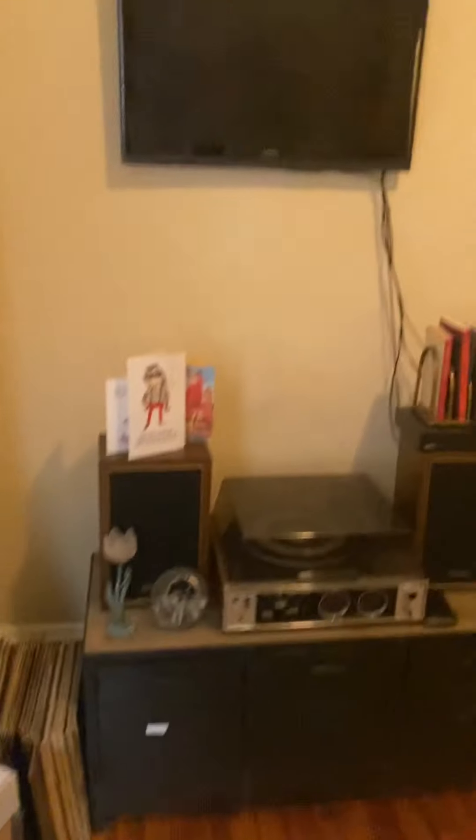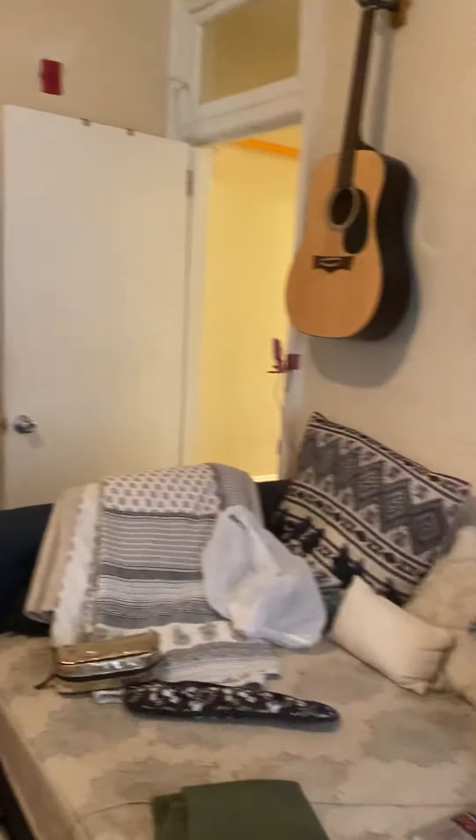Coming through here you have a hallway with three bedrooms off of it. The first bedroom, as you can see, has two doors — it gives you a nice space for a bed. It's a big room. Coming through here you've got a nice deep closet.